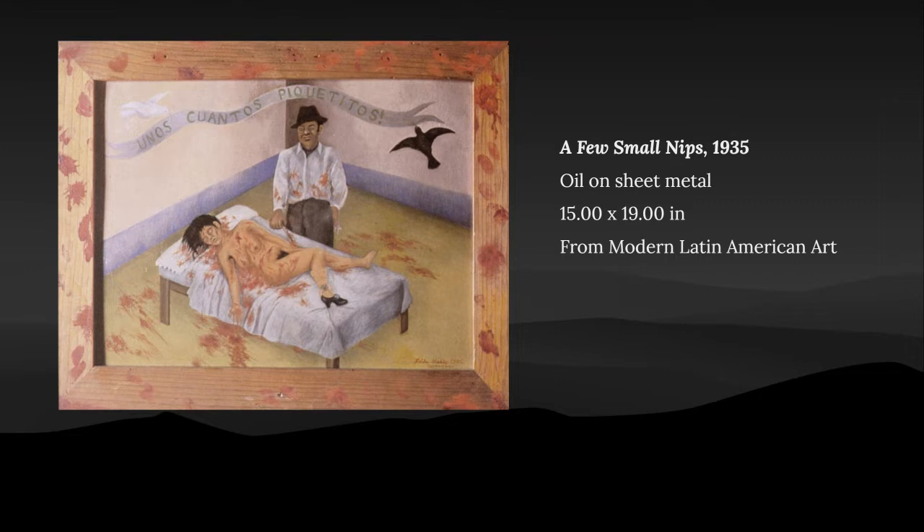This painting is a representation of how it was being a woman in the 1920s. There were many cases of men stabbing their wives and saying 'just a few small nips' when pleading guilty. The medium is oil on sheet metal measuring 15 by 19 inches.